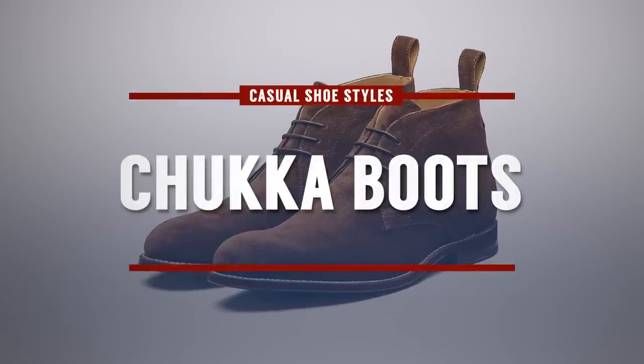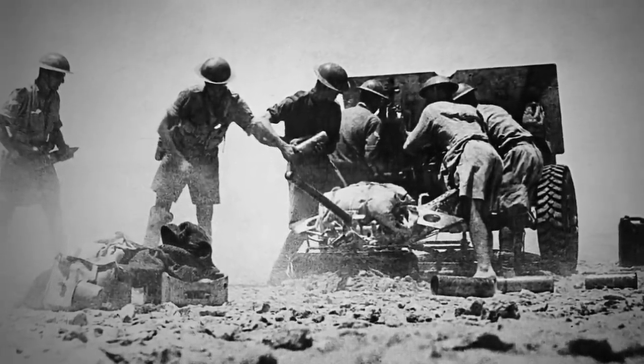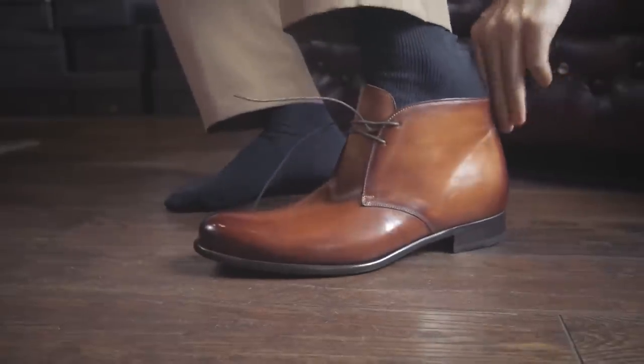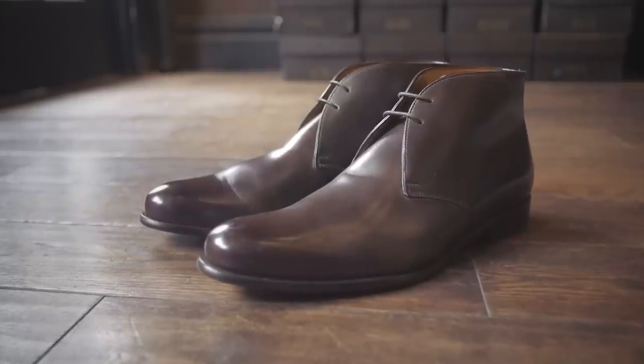Next up on the list, we've got the Chukka Boot. Similar to the combat boot, this has a military history — it was in the 1940s when British soldiers were in Egypt that they commissioned cobblers to make these very simple boots. The Chukka is on my list because you can dress it up or dress it down — it's a very versatile boot you can wear in a wide variety of situations. Go with black in leather and you could wear it with a casual suit, or dress it down with a blue suede like this one. This is a pair of shoes where creativity in how you decide to wear it really matters.